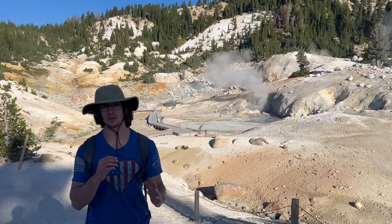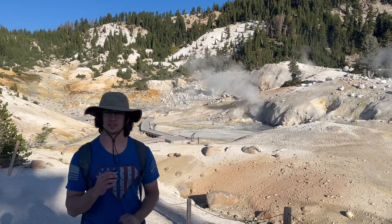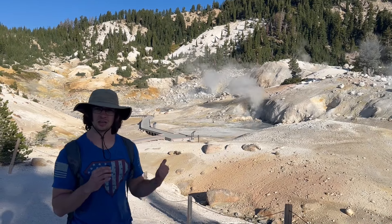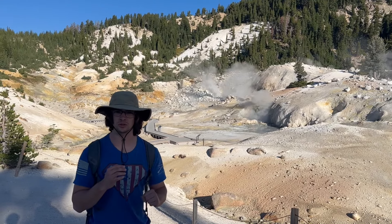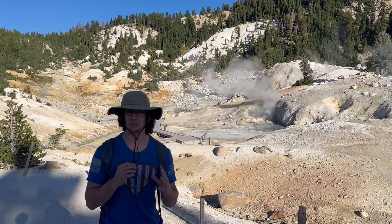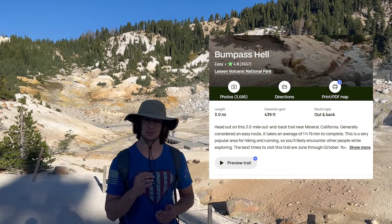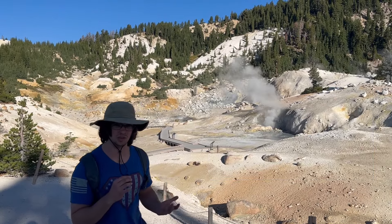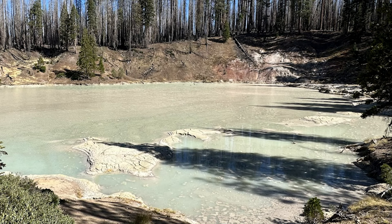Right now I'm in literal hell — and by that I mean Bumpass Hell, the biggest hydrothermal area here at Lassen Volcanic National Park. Before me is a huge field of fumaroles and sulfur creeks. This is my favorite place in the entire park, as well as many others — the most visited attraction here, and for good reason. I just want to take a moment to show how truly loud some of these fumaroles can be, especially here in Bumpass Hell.